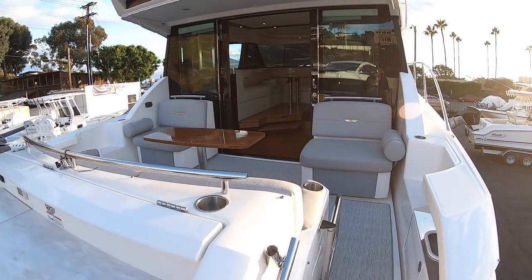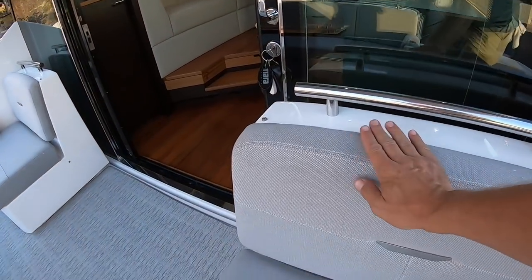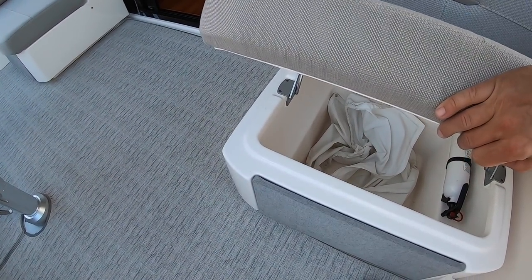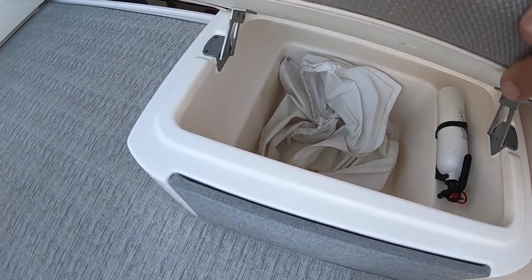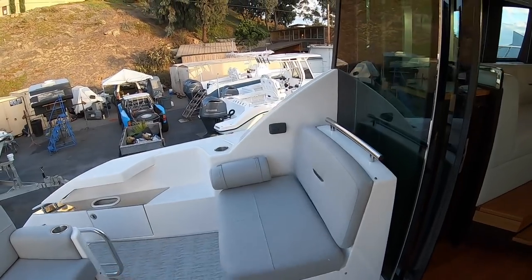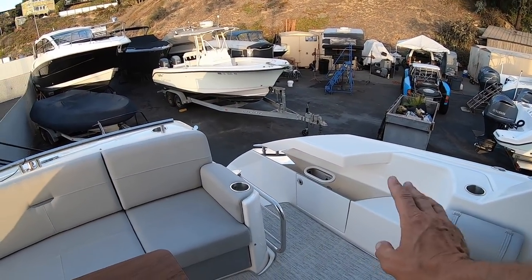Moving on into our cockpit, we have beautiful Sunbrella cloth upholstery — very weather resistant. Underneath these seats, we have drainable ice chests. These are insulated; they drain out the side, and you have seat covers that cover all the seats. You have the same across the way. There are stereo controls, shore power which automatically reels itself in and out, and your breakers.